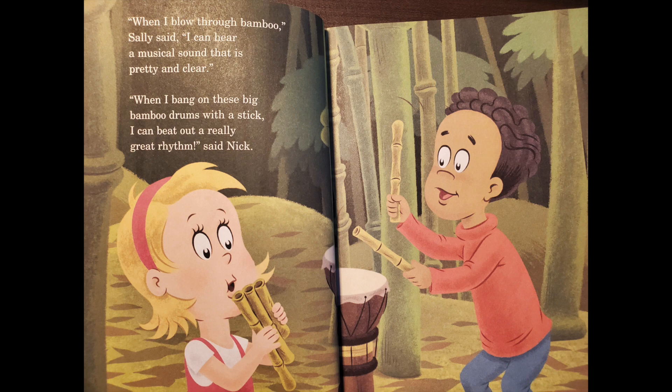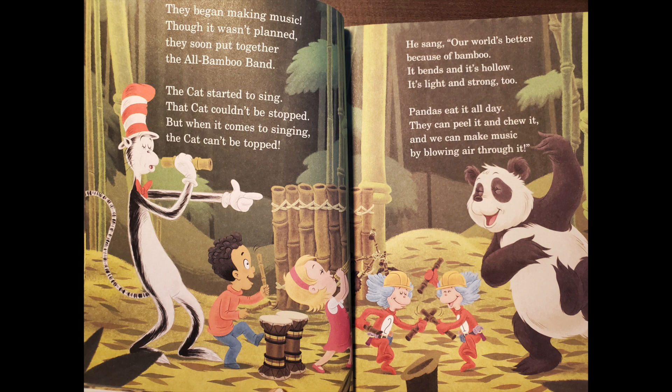When I blow through bamboo, Sally said, I can hear a musical sound that is pretty and clear. When I bang on these big bamboo drums with a stick, I can beat out a really great rhythm, said Nick. They began making music. Though it wasn't planned, they soon put together the old bamboo band. The cat started to sing. A world's better because of bamboo. It bends and it's hollow. It's light and strong too. Pandas eat it all day. They can peel it and chew it. And we can make music by blowing it through.